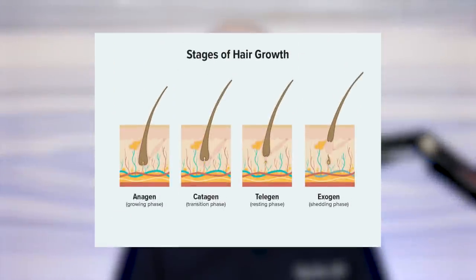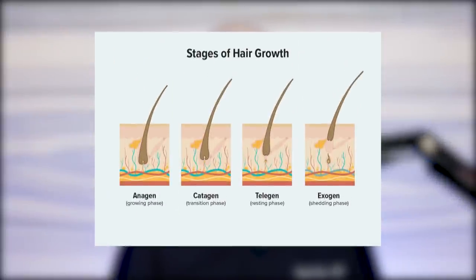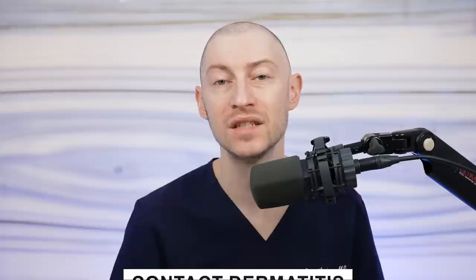We have dedicated videos about minoxidil, but briefly: the mechanism of how minoxidil improves your hair is generally by increasing the anagen phase of the hair growth cycle. Keep in mind that minoxidil is increasing the hair diameter more than it's increasing the number of hairs. 15% of patients will experience shedding initially when they first start minoxidil, but after about three to four weeks, that initial shed should resolve.